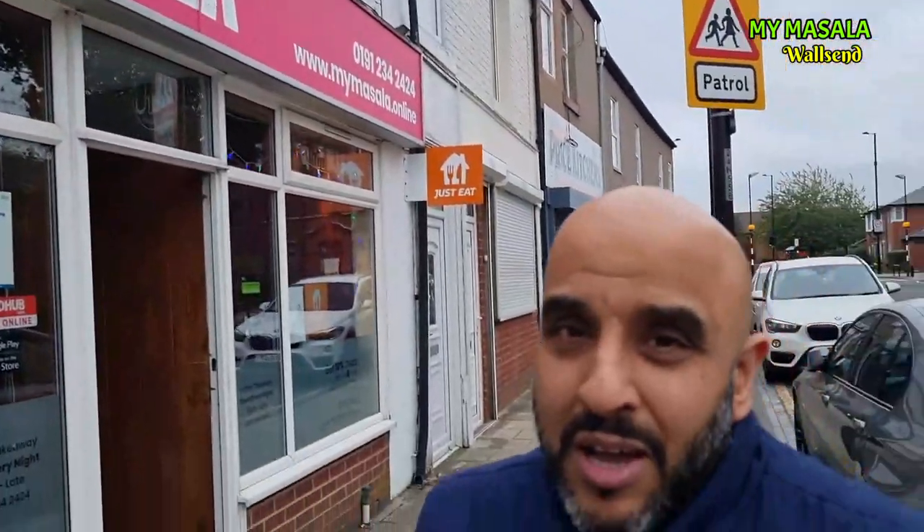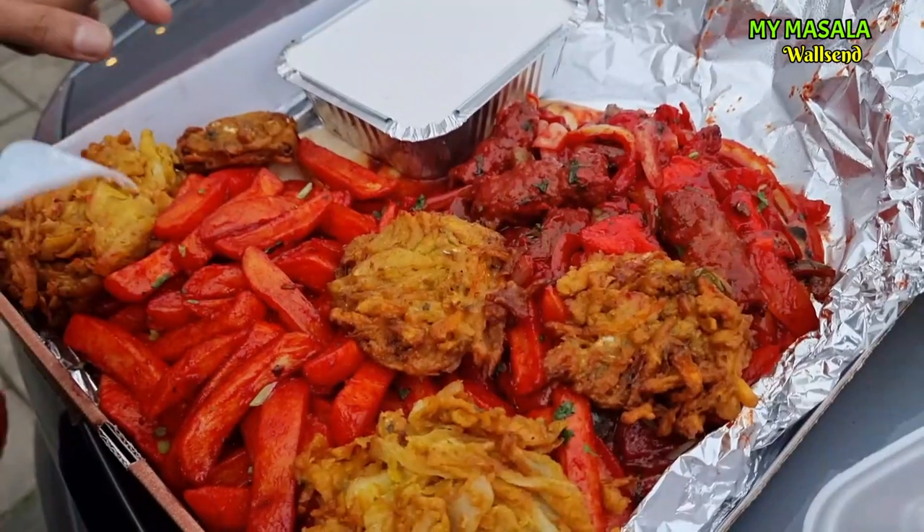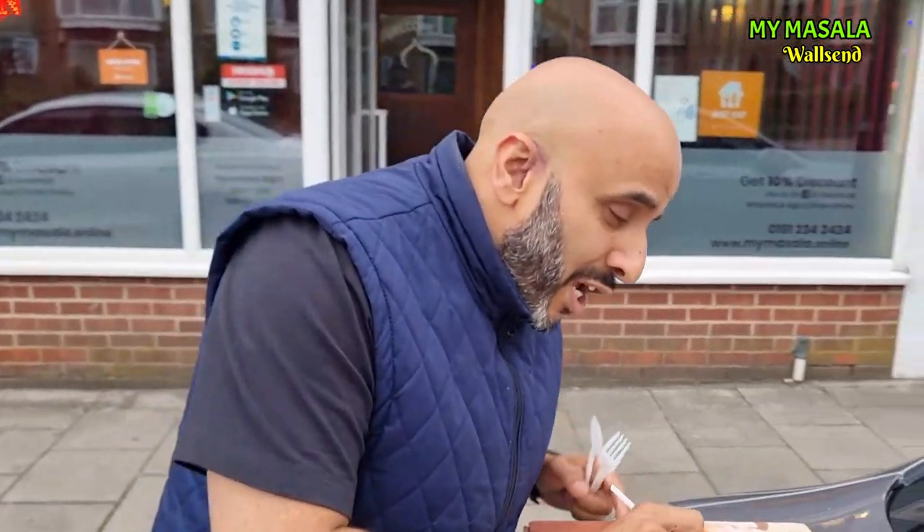Right, formalities done — let's crack on with the review. Today we have come to the high street in Walls End and we're going to be trying out My Masala. These guys are doing some exceptionally good food — they do naan babs — but we are here to try out their My Masala Munch Box. Now, before I start my review, these guys have been here since 1979 — that's 42 years. This family business has been producing some exceptional food; I've got to take my hat off to them for that.